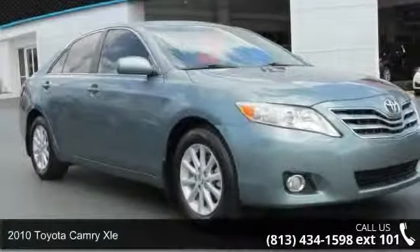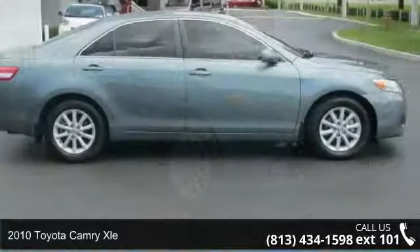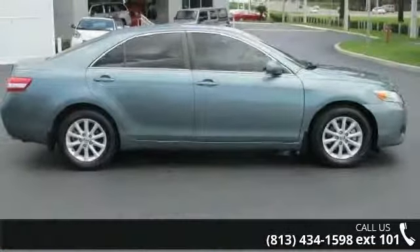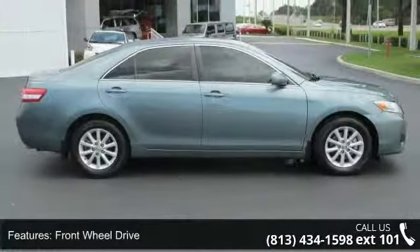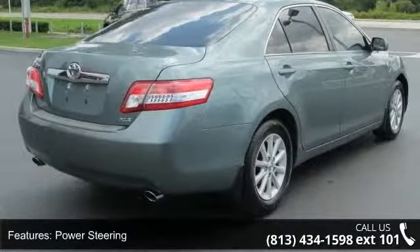Arrive in style with this 2010 Toyota Camry XLE. If you are looking for an automobile with great features, look no further. This vehicle comes with a reliable 6-cylinder engine, connected to a smooth shifting automatic transmission.